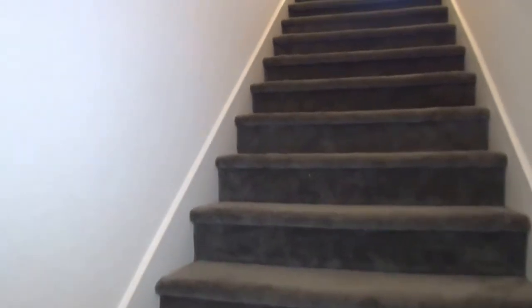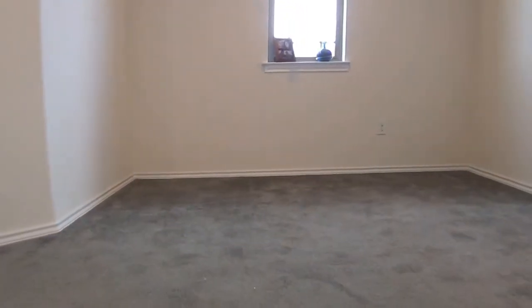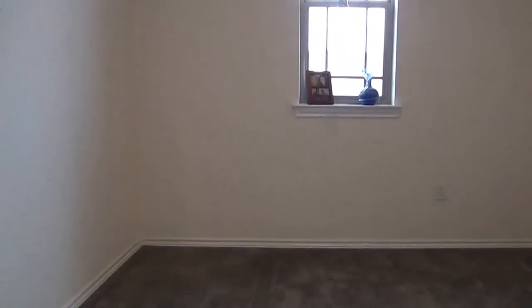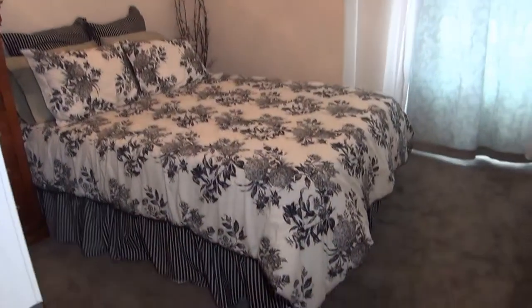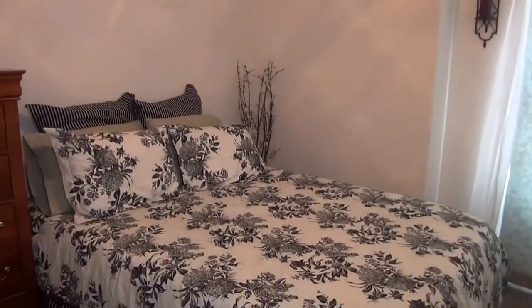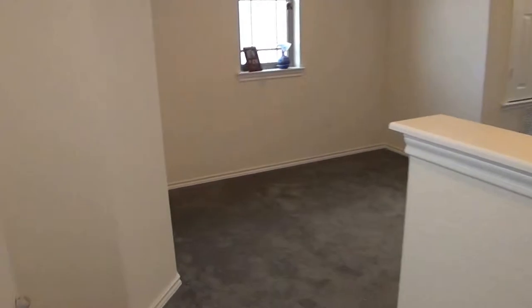Going to head upstairs. At the top of the stairs here we have a small loft area — you could put a desk, maybe use this as a small office or computer area. To the left we have two bedrooms and to the right we have the master bedroom and utility room. Starting at the second bedroom: we have ceiling fans in all the bedrooms, which helps on your cooling costs. Got a good size walk-in closet, which is nice for a secondary bedroom. This is bedroom number three with neutral color and a ceiling fan, and closet space there as well.